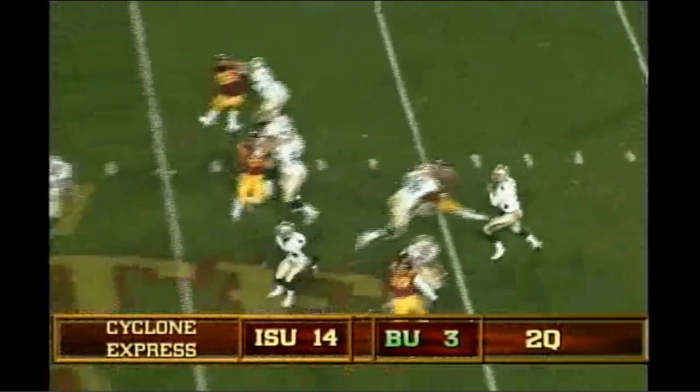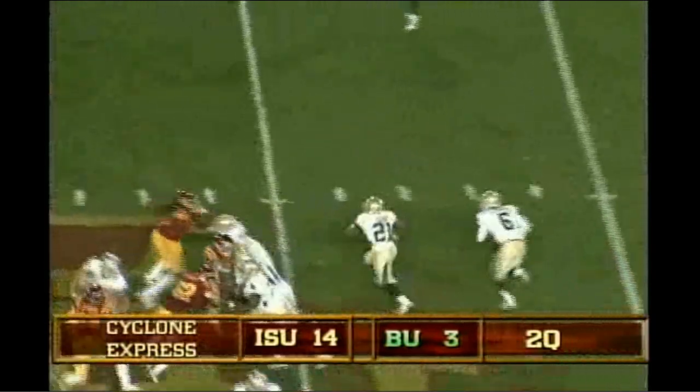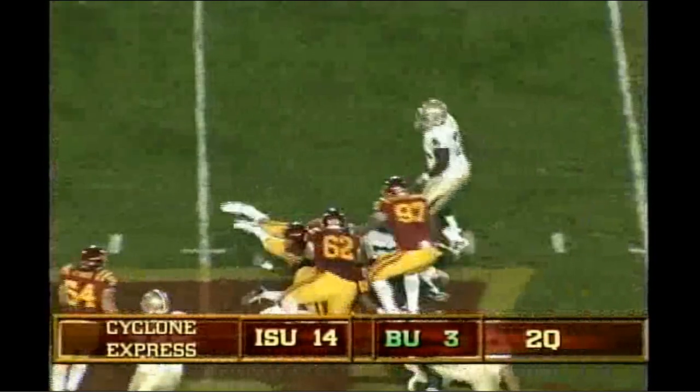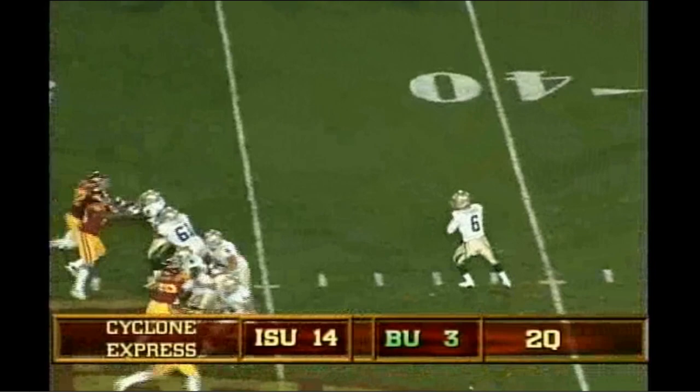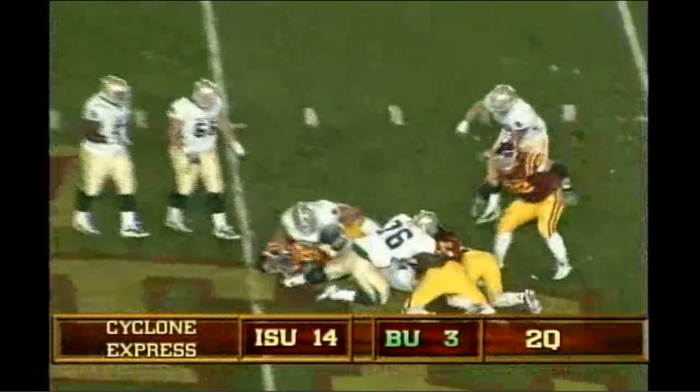Shotgun snap, fake handoff, Zemanski to throw, pressure coming, throws it deep down the left side, incomplete. Out of the shotgun, handoff to Salubi, right side, wrapped up. There's the snap, he drops, some pressure coming, Zemanski in trouble, and down he goes. Baylor 44.